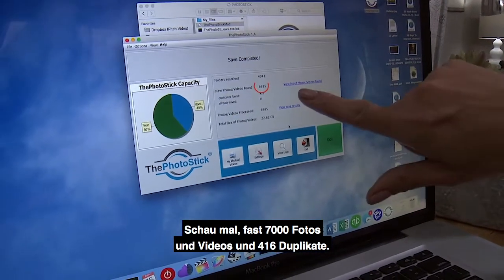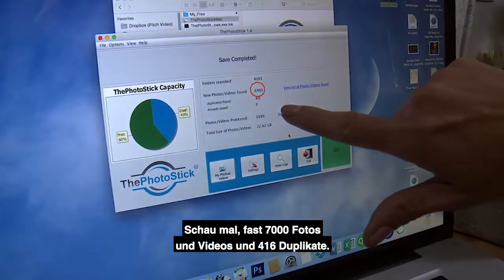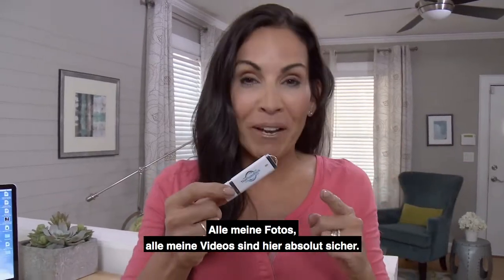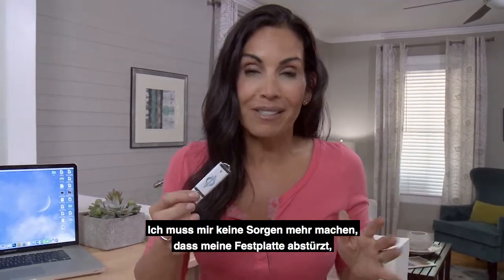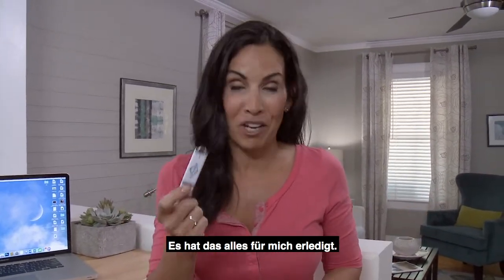Look at this — almost 7,000 photos and videos. Duplicates: 416. I had no idea. All my photos, all my videos right here, safe and sound. It saved me so much time. No more duplicates. Don't have to worry about a hard drive crashing and losing my memories. It did the job.